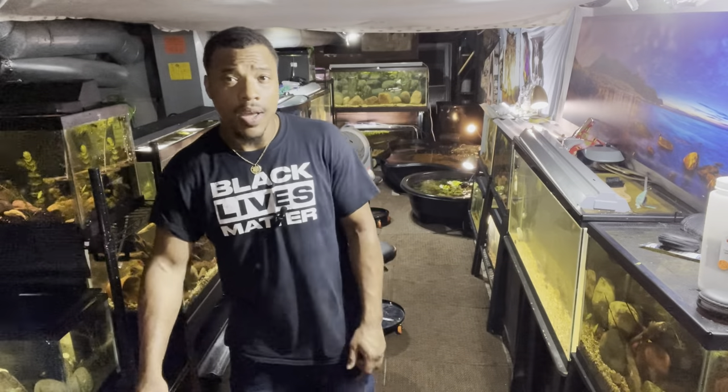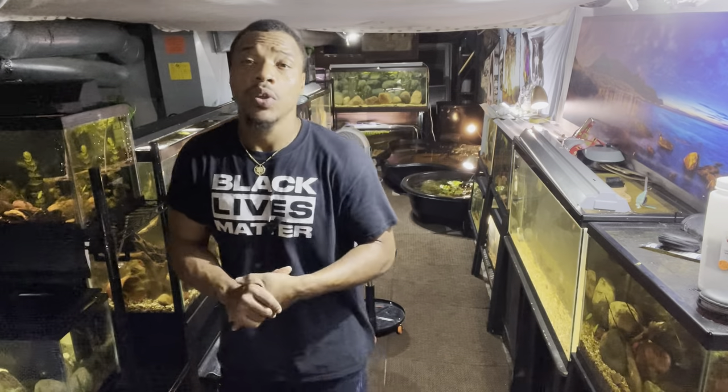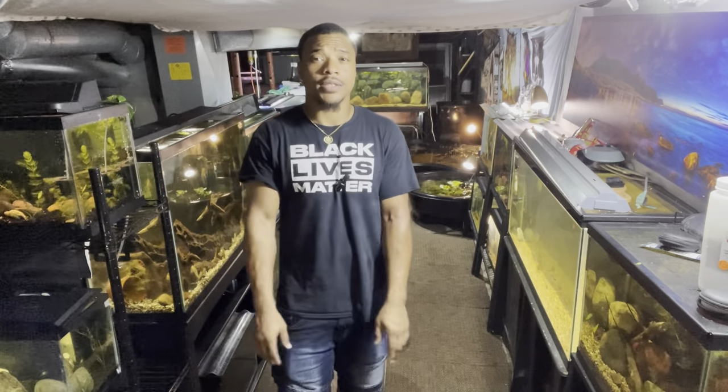I'm going to go ahead and end the video right here. If you guys enjoyed today's content, make sure you give this video a big like, subscribe to my channel for more videos, and turn on your post notifications so you can be notified when I drop these bangers. If not, I'm gone — I'll catch you guys in my next one.